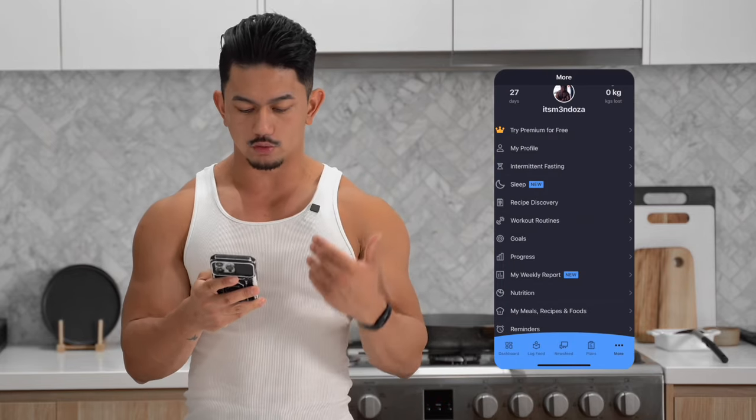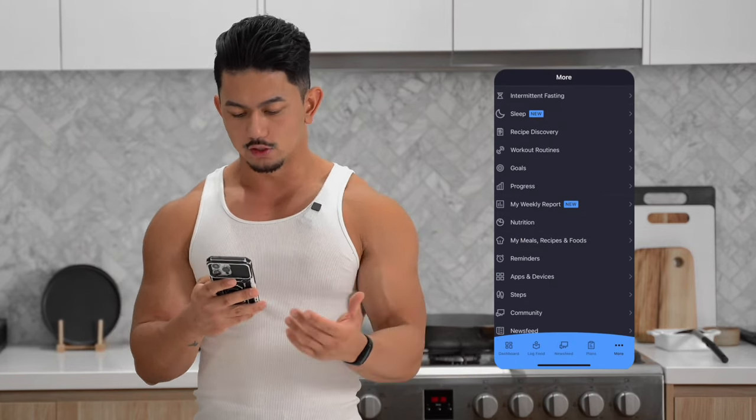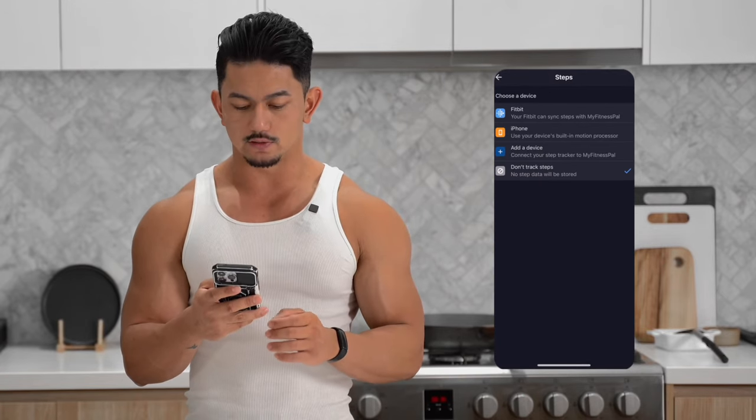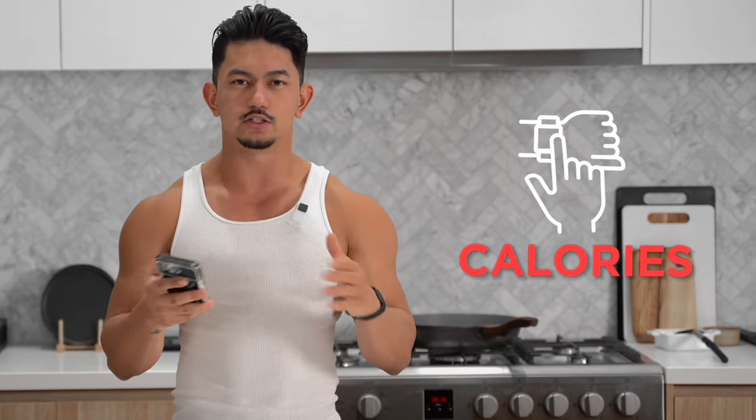Next, you're going to want to go back to more, scroll to the bottom, and you'll see a tab called steps. Click that and make sure 'don't track steps' is selected. The reason we do that is because it will take the data from your Apple Watch or your Fitbit and subtract the amount of calories burnt from the food you've eaten. It makes it a little bit more confusing to track, so just disconnect it.